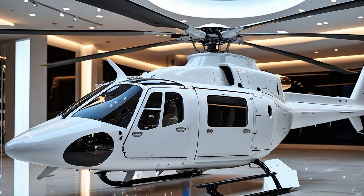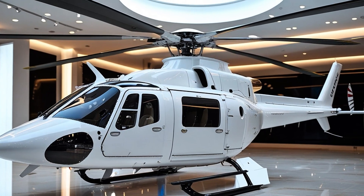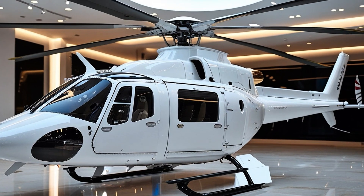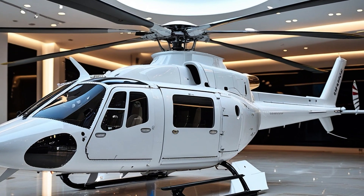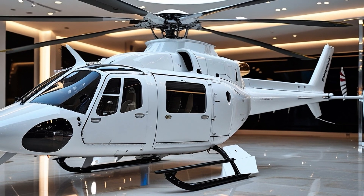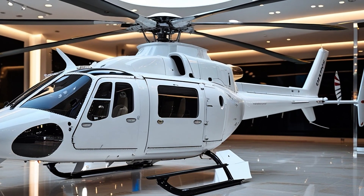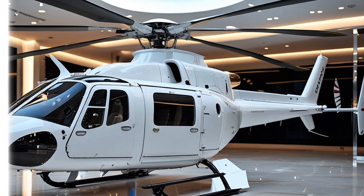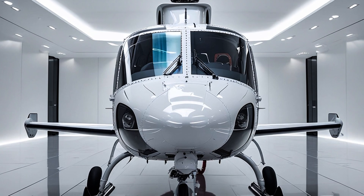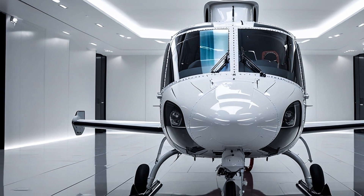The H-135 is powered by either Pratt & Whitney Canada PW206B3 engines or Safran Arrius 2B2 Plus engines, depending on the customer configuration. Both engine types deliver a smooth, quiet ride and offer incredible reliability even in high-demand environments. Each engine puts out roughly 700 shaft horsepower, giving the H-135 a powerful lift-to-weight ratio and exceptional performance at high altitudes and in hot conditions.